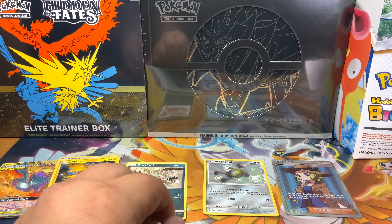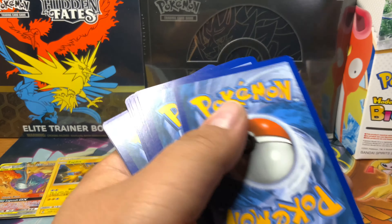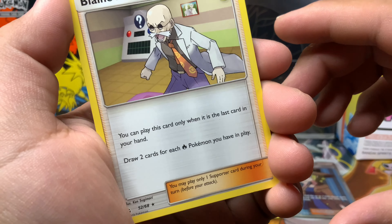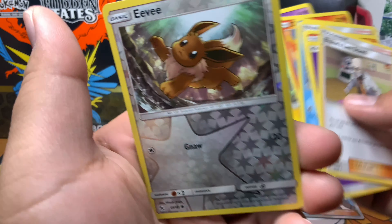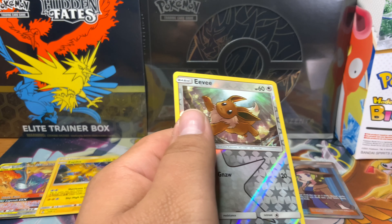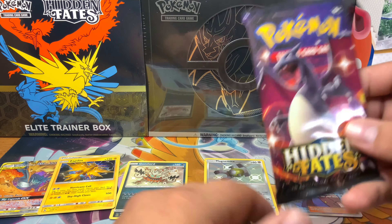Let's see what we got in the second to last pack. I think I just messed up the trick. Let's go through that real quick. Eevee is reverse, Blaine's Last Stand. Man, striking out on this one — not the best pull rate so far. But what can you do, sometimes it'd be like that.